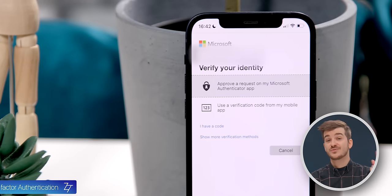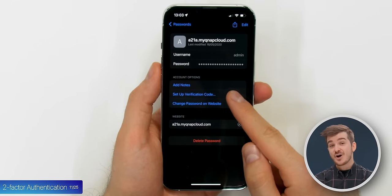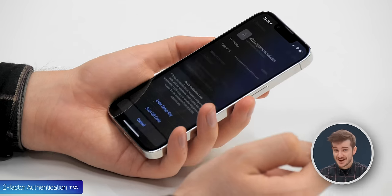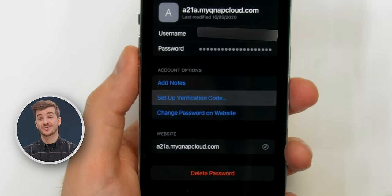Tip 11: Most apps today require two-factor authentication, but no need to download a separate app anymore as we now have a built-in one in iOS. Simply go to Settings, Passwords, select an account, and then you can set up a verification code straight from there.